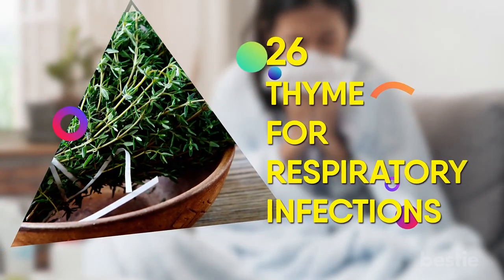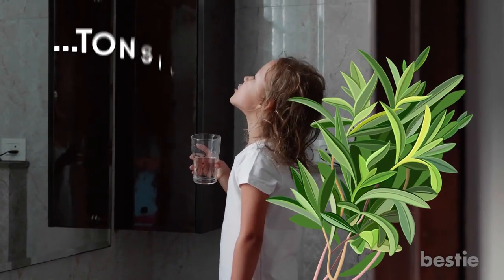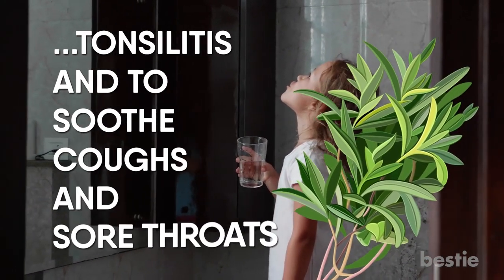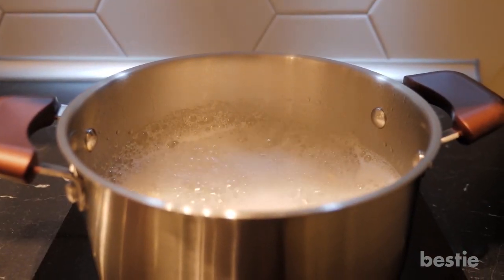26. Thyme for Respiratory Infections. Thyme has traditionally been used as a gargle for treating tonsillitis and to soothe coughs and sore throats. Just chop it up and add it to your food when cooking.